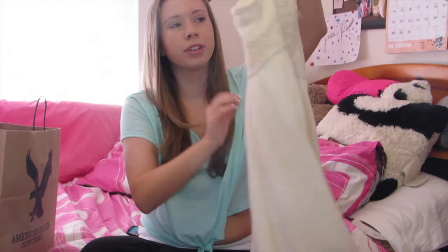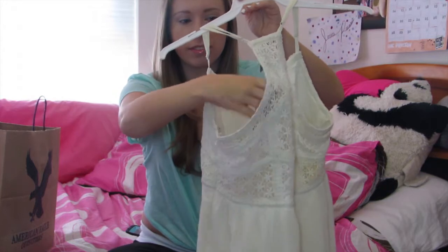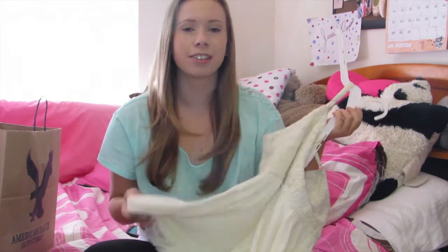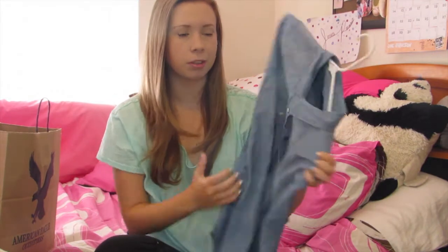My first item of clothing isn't necessarily a fall item, but I can't deny it. I just got this really simple cream dress. It was just really flattering on me — you could honestly dress this up or down. You could pair wedges or a leather jacket; there are honestly so many options to pair with this, so I had to buy it.